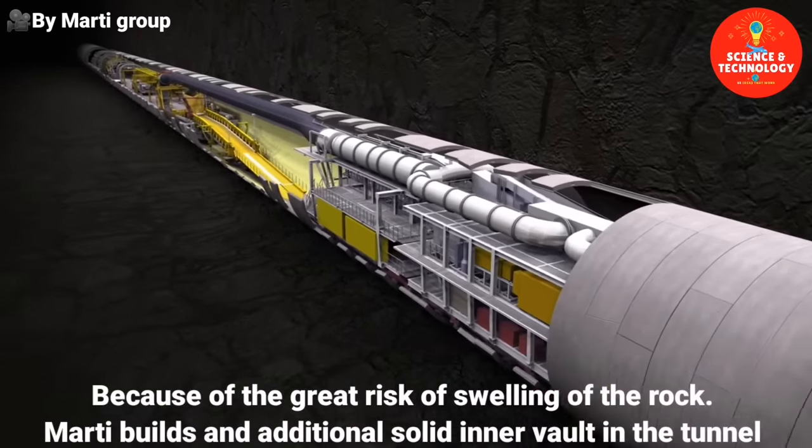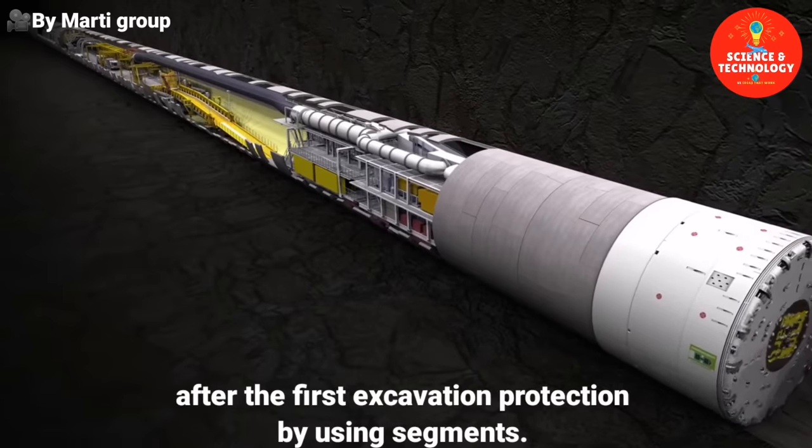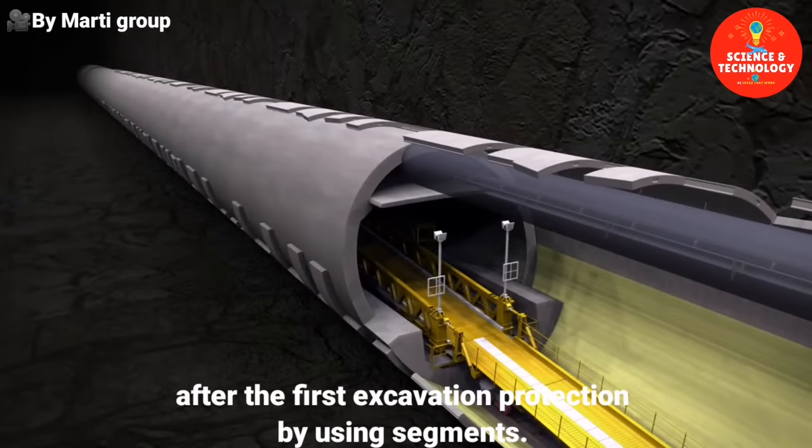Because of the great risk of swelling of the rock, Marty builds an additional solid inner vault in the tunnel after the first excavation protection by using segments.